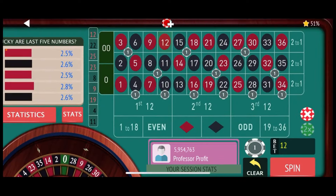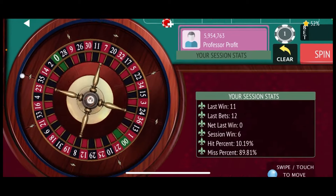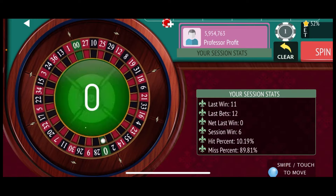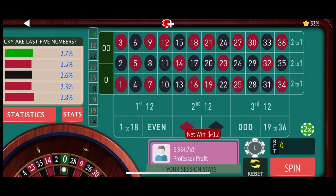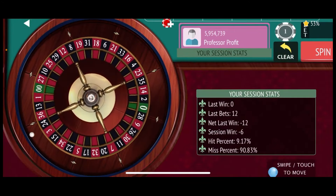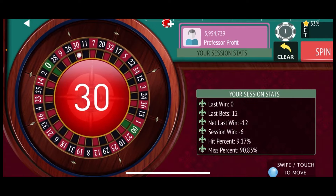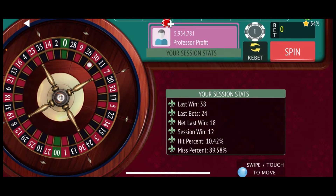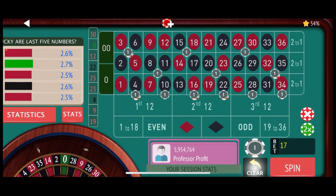12 red is the number this time, so that is a break-even, so we'll stay right where we are and spin again — still up $6 on the session, session goal is $50. There's the green monster — that's another total loss, so now we will have to go up to level two once again, that's a $24 bet. And there's 30 red — that's a nice $18 win for us, that puts us at $12. Once again that's our session high, so we'll go back down to our $12 base bet.